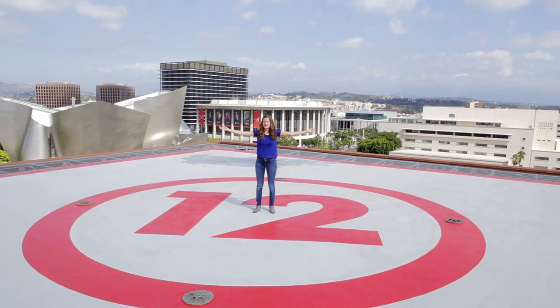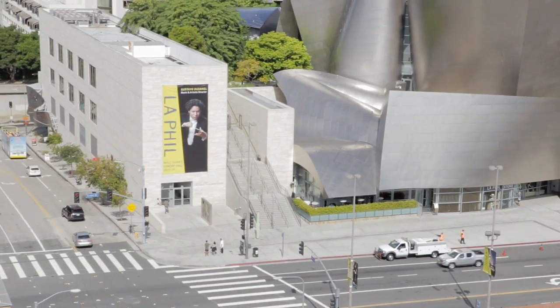We even have a helicopter landing pad! We are located in the heart of downtown LA, right across the street from the home of the LA Philharmonic, Walt Disney Concert Hall. Follow me on this tour of my amazing school!